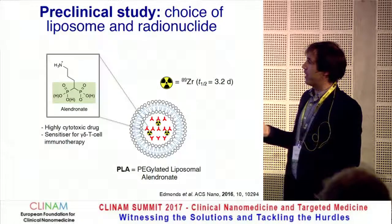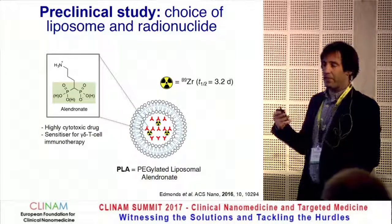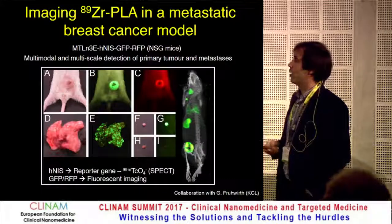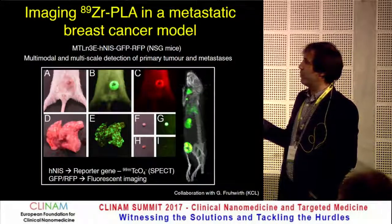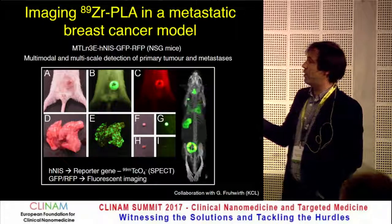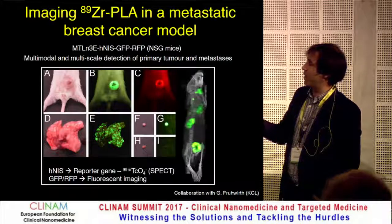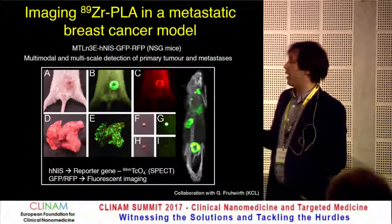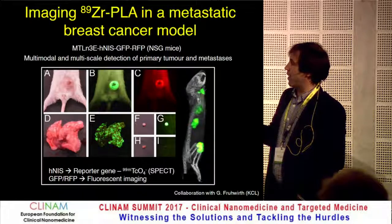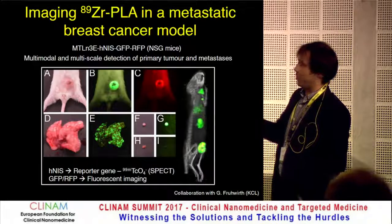We moved into a preclinical study using alendronate — an aminobisphosphonate — labelled with Zirconium-89. It's a highly cytotoxic drug that benefits from nanomedicine delivery and is also a good sensitizer for gamma-delta T-cell immunotherapies. We chose a metastatic breast cancer model containing the reporter gene HNES (human sodium iodide symporter), trackable in vivo using pertechnetate, and fused with GFP and RFP for fluorescent imaging. We get very consistent metastases in the lungs and lymph nodes. When pertechnetate is injected, we see the stomach and thyroid — organs that endogenously express HNES — plus the primary tumor, lung metastases, and metastatic lymph nodes.